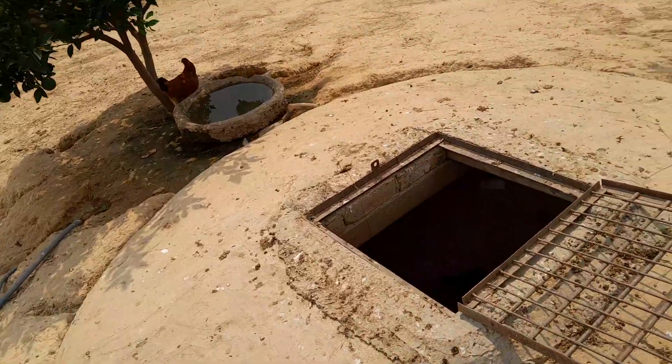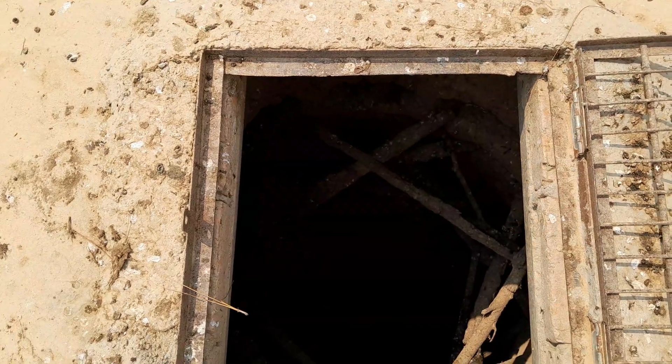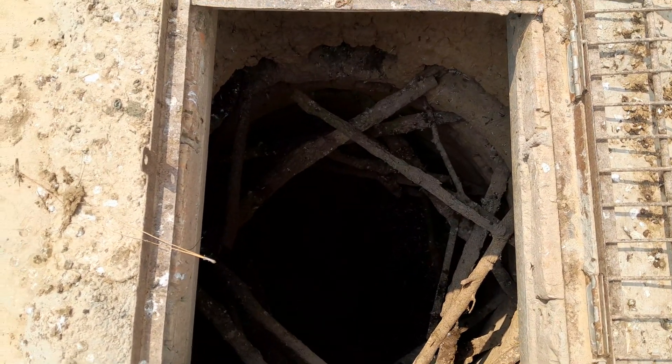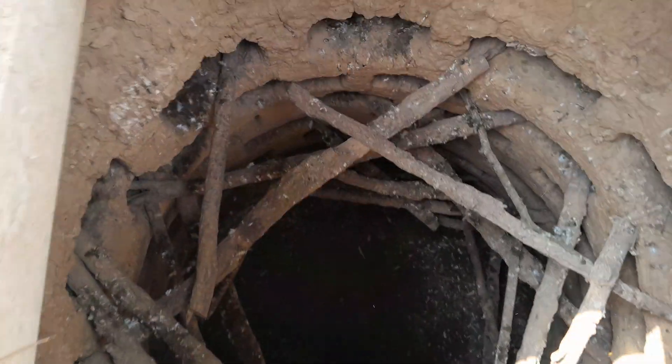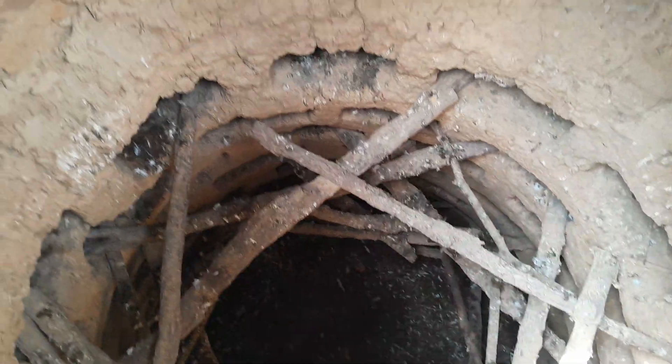This is the pigeon's house — we call it simple words. This is the inner side of this area. We just dig a deep ditch in the earth and then build some little pots for their living.